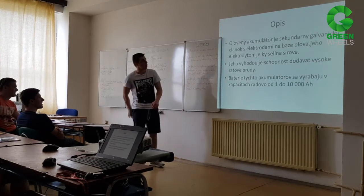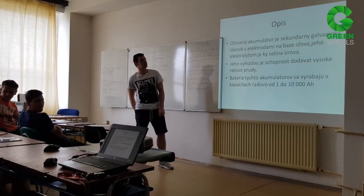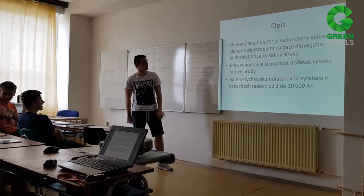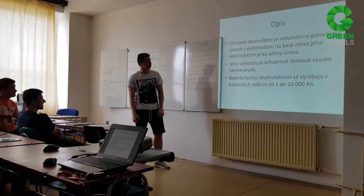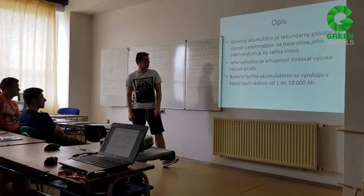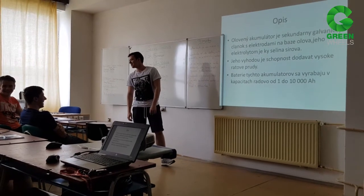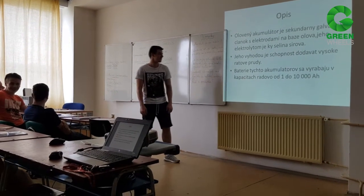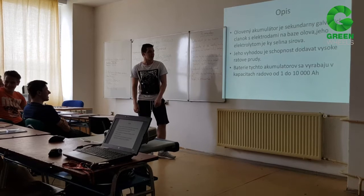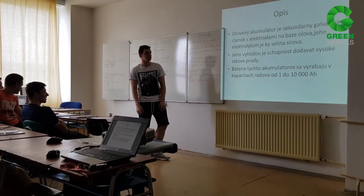Olovaný akumulátor. Opis: Olovaný akumulátor je sekundárny galvanický článok. His electrodes are based on lead, and his outcome is to provide high-current output. In the range of capacity from 1,000 to 10,000.